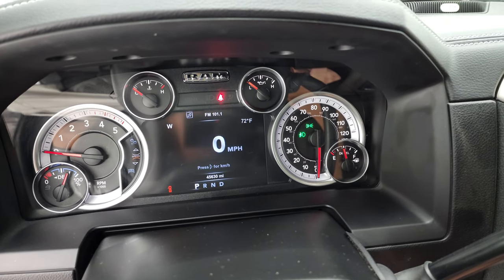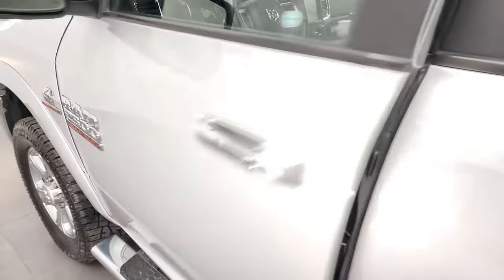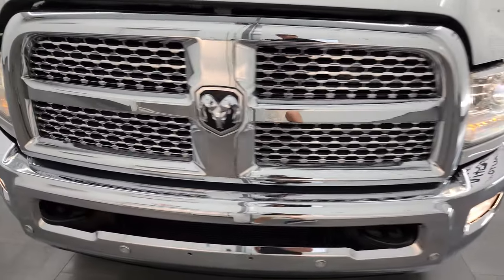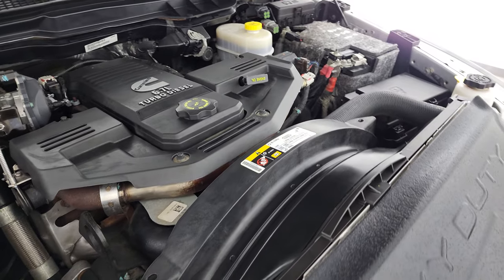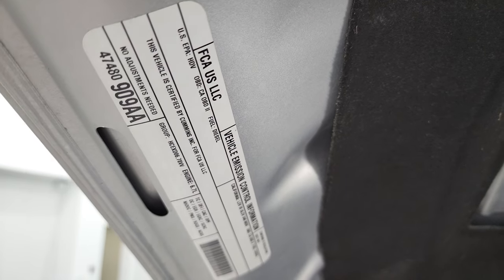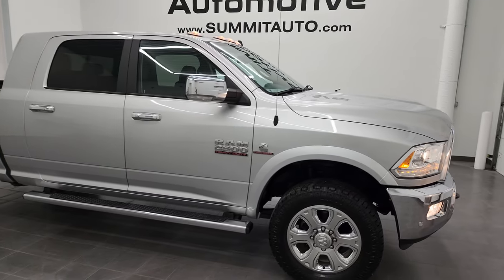We'll start it up and take a look under the hood. Starts right up — no check engine lights or anything like that. Under the hood we have the 6.7 liter Cummins diesel engine. The engine bay is very clean and runs very smooth. Once again, this truck has been fully safety inspected by our service shop, has a fresh oil and filter change, all fluids have been checked and topped off, and this truck is 100% ready to go. There is your emissions sticker. I would highly recommend this truck from a quality and condition standpoint — I really didn't see anything wrong with it.